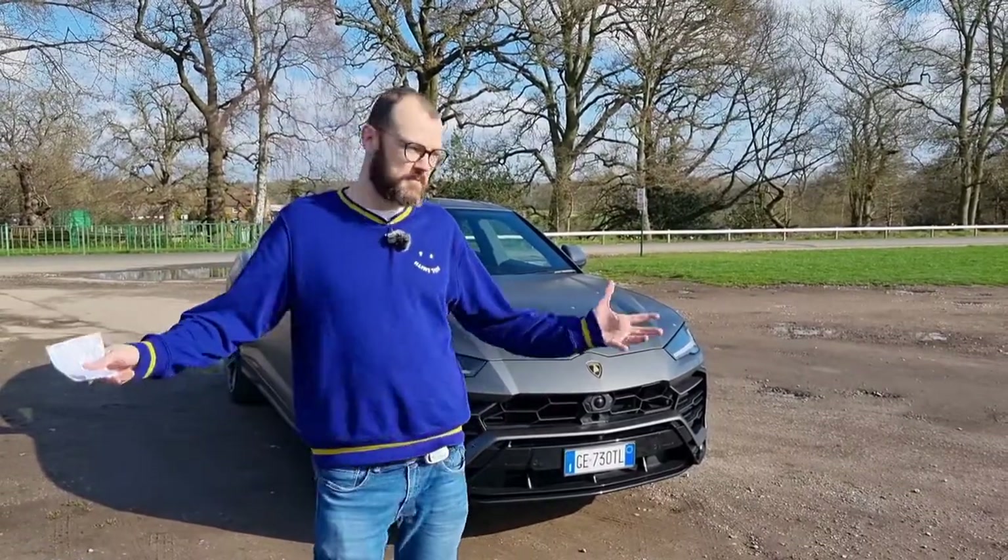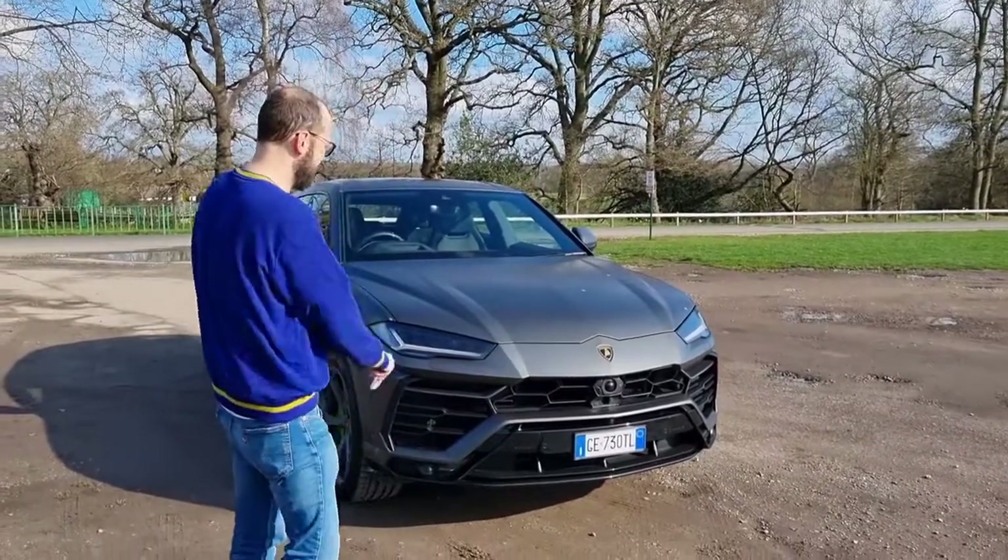Welcome to this edition of Miles Ahead, and you're joining us in a car park in Ascot to look at the Lamborghini Urus.